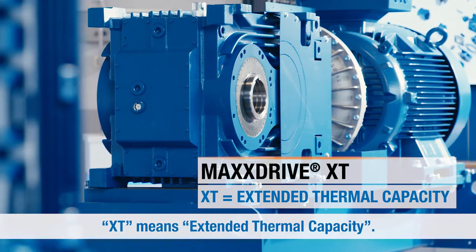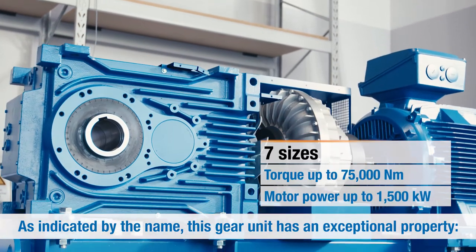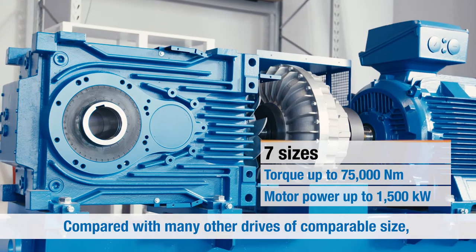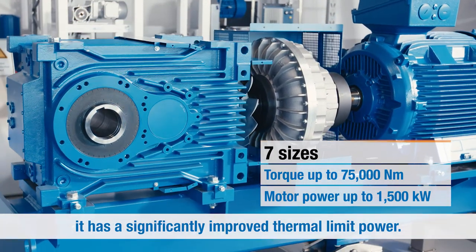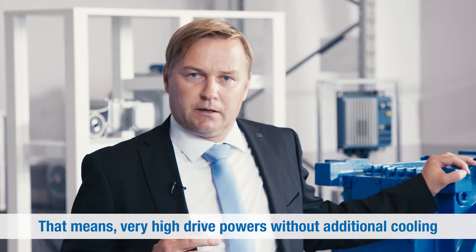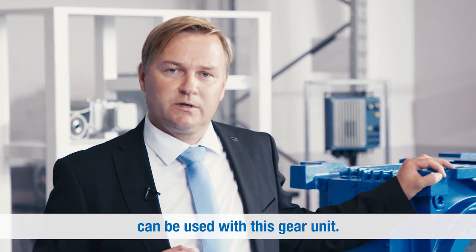XT means Extended Thermal Capacity. As indicated by the name, this gear unit has an exceptional property. Compared with many other drives of comparable size, it has a significantly improved thermal limit power. That means very high drive powers without additional cooling can be used with this gear unit.